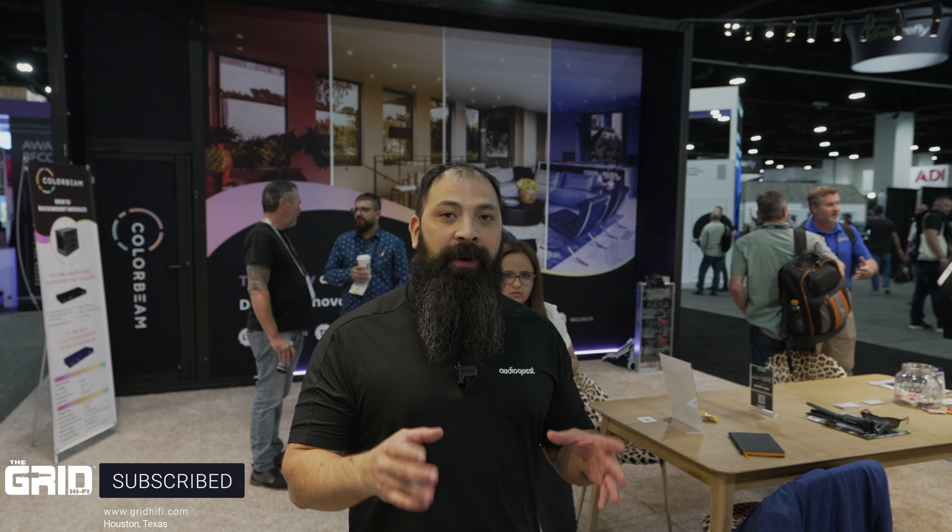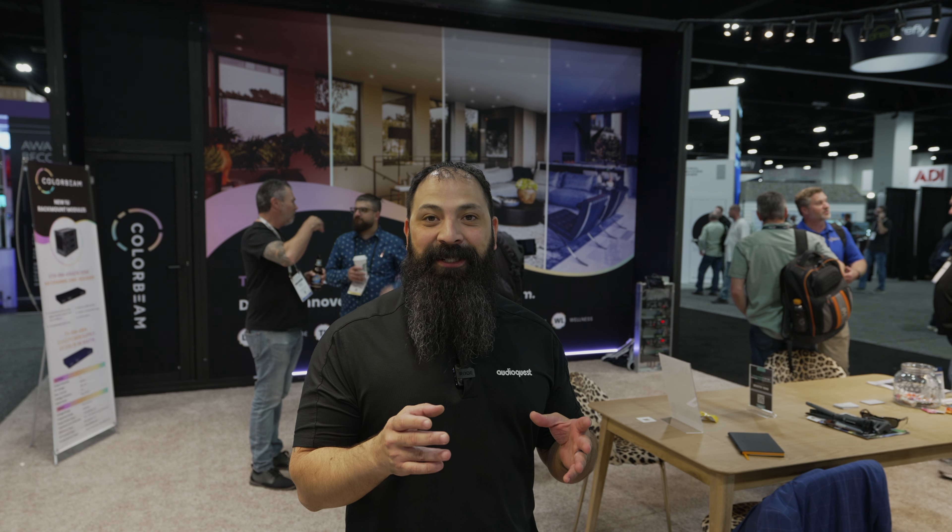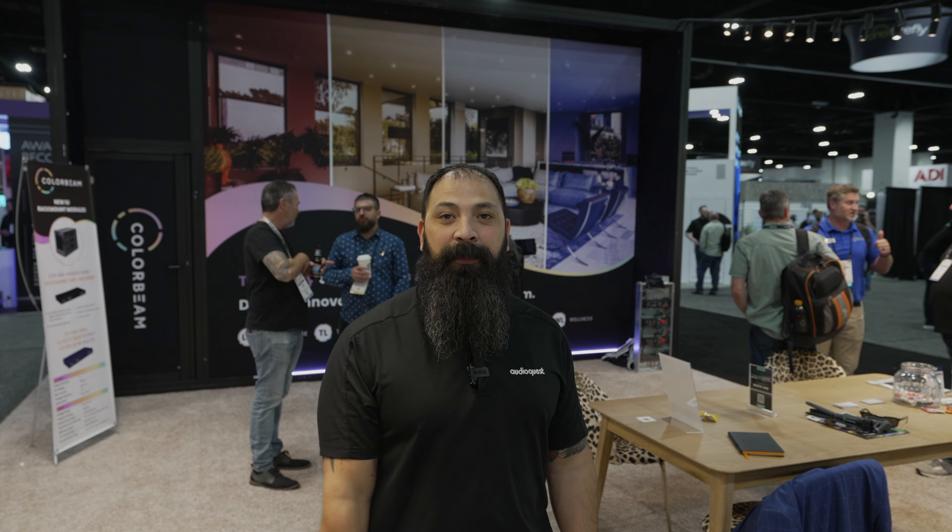Hey guys, what's going on? It's Chris from The Grid Hi-Fi. We're out here at Cedia 2023 about to let you guys know all about ColorBeam. If you guys don't have a lighting design team yet, you need to go ahead and reach out to us. We'll leave the links down in the description. We're going to let you guys know all about ColorBeam and how it can help you out.